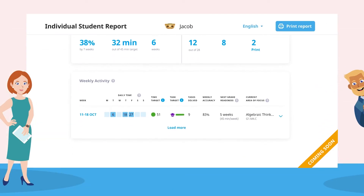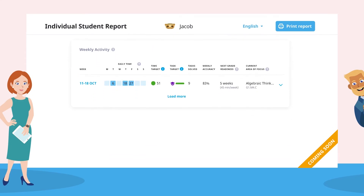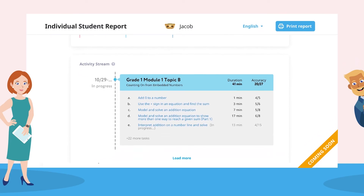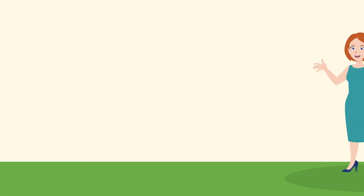Throughout the school year, detailed student reports informed Mindy's communication, especially on report cards and at parent conferences. She was able to discuss student progress with parents and make the whole process clear for them.